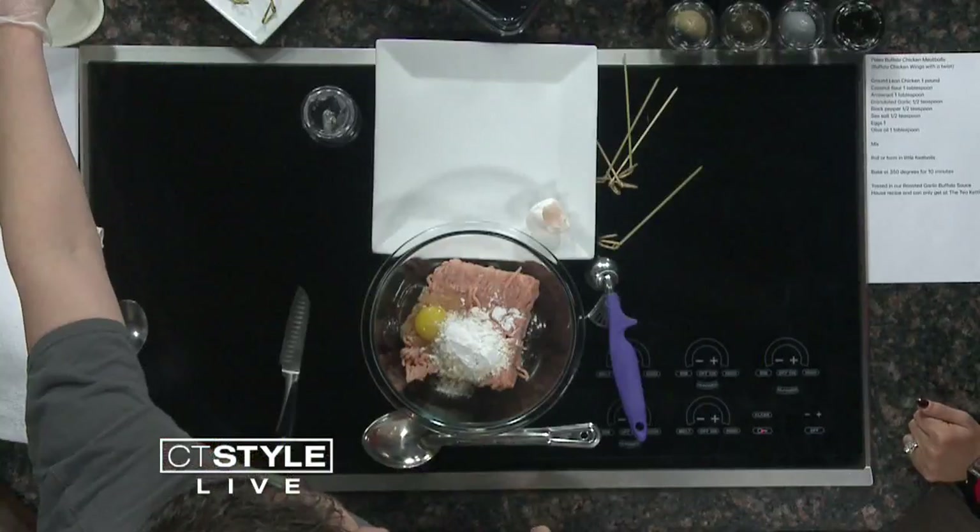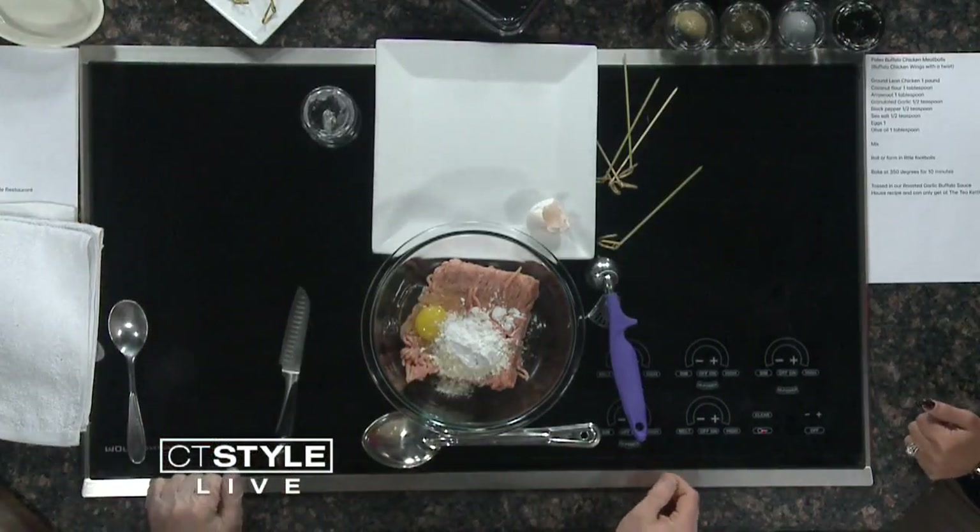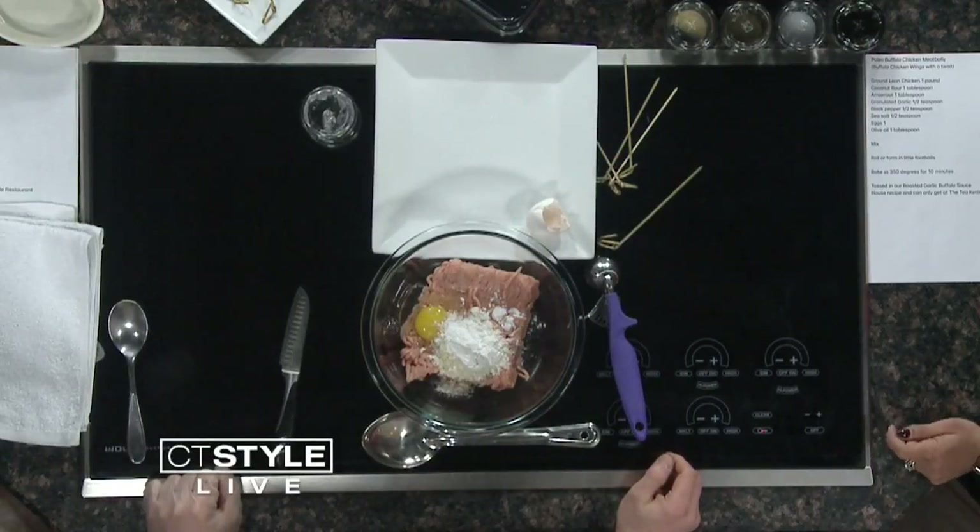Tell us a little bit about these ingredients, because these are unique and different from most things we'd be cooking with at home. We wouldn't have coconut flour at home. But you can buy it at Tea Kettle Gourmet to Go. What is the benefit? You're taking the white flour out — basically there's no gluten in it.